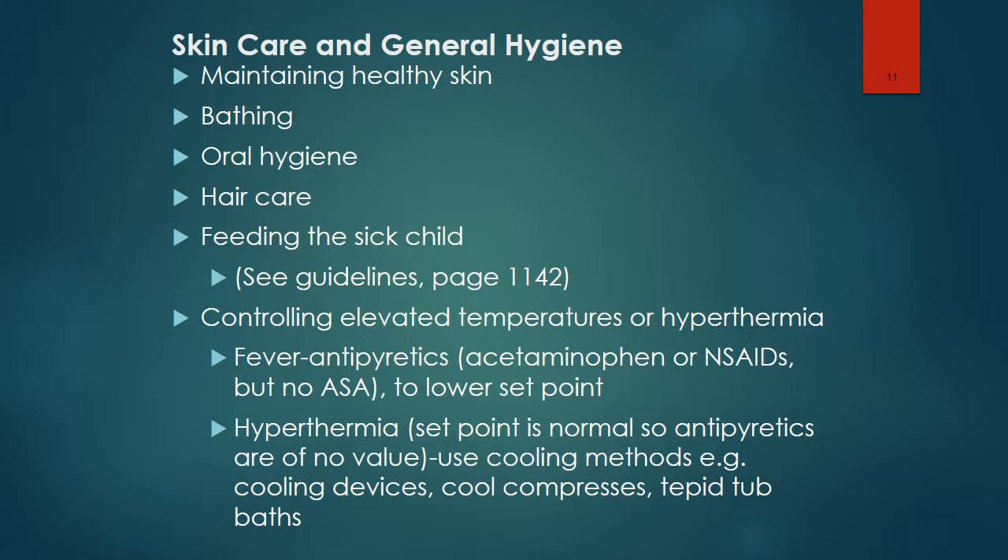Infants and debilitated children require the nurse or a family member to perform mouth care. Young children may be able to manage but might need some supervision and assistance. Older children are capable of brushing and flossing without assistance, but they sometimes need reminders. Children should have their hair brushed and combed at least once daily. Washing the hair and scalp once or twice weekly is sufficient unless there is an indication for more frequent washing.